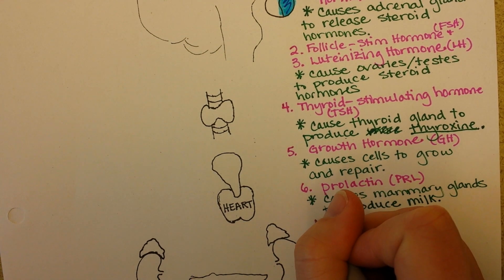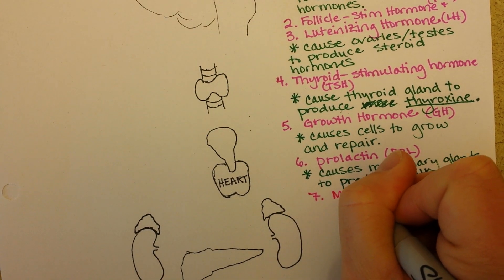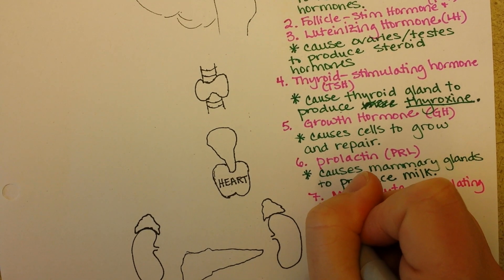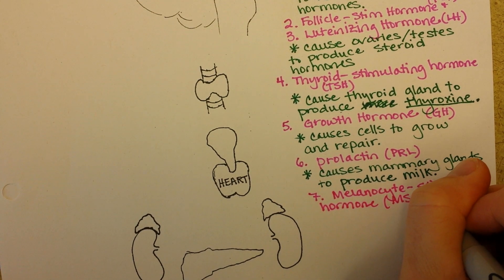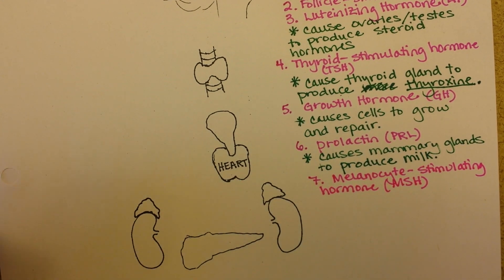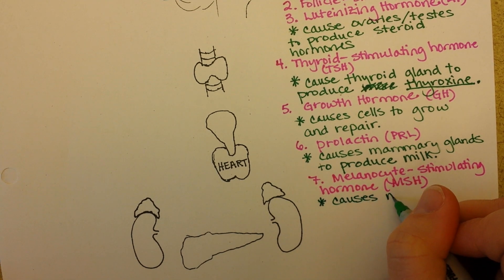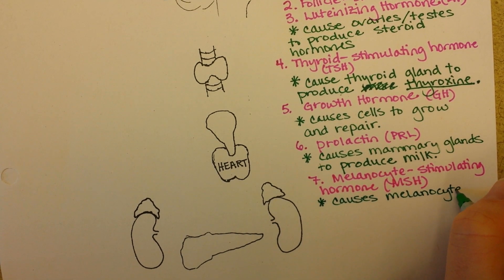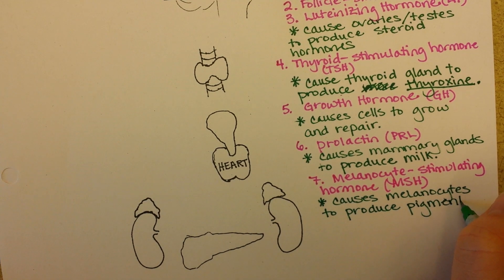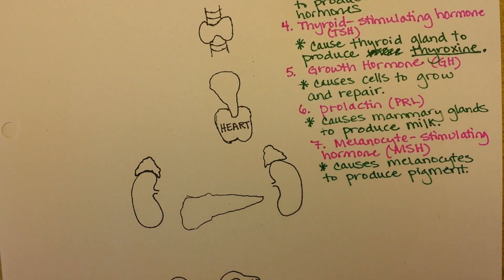The last hormone from the anterior pituitary gland is melanocyte stimulating hormone, or MSH. It very specifically targets our melanocytes, which are found in our skin and helps them produce pigment. Melanoma is a kind of cancer in which melanocytes are dividing too much, also with some abnormalities in them.